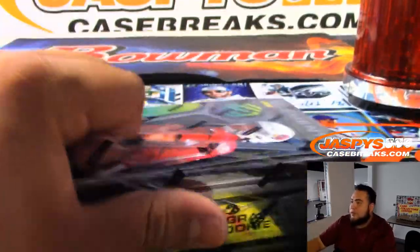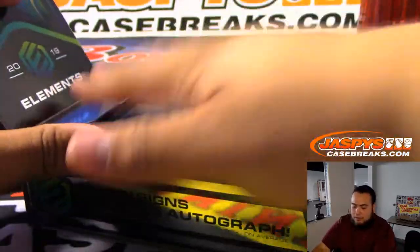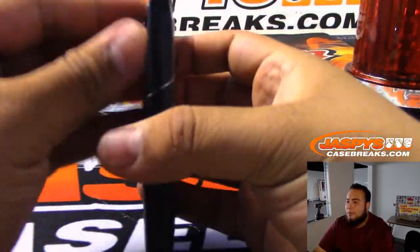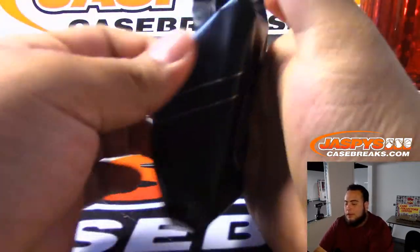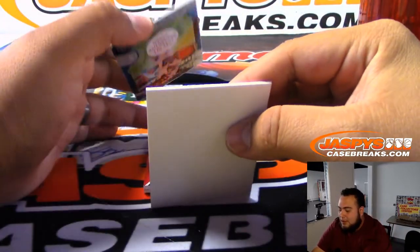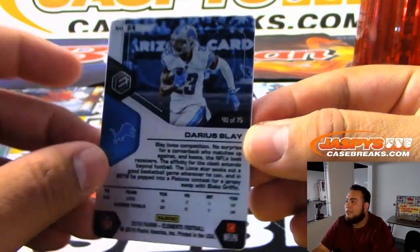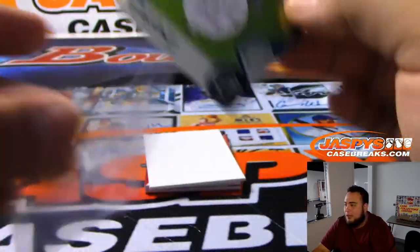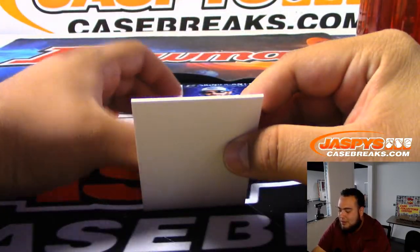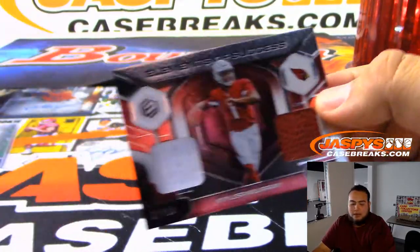Last box guys — last box mojo! Good luck to everybody in this break. I think we're gonna be very busy today. Besides Optic, a lot of these breaks aren't too long — about 15, 20, 30 minutes tops. Darius Slate at 75. We're still here for about another 7 hours at least. We got a Kyler Murray just a relic — Elements of Success, 32 of 99, Cardinals. There you go, David with the Cardinals.